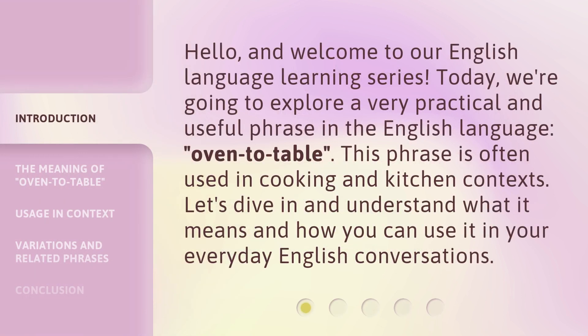Hello, and welcome to our English language learning series. Today, we're going to explore a very practical and useful phrase in the English language: oven to table. This phrase is often used in cooking and kitchen contexts. Let's dive in and understand what it means and how you can use it in your everyday English conversations.